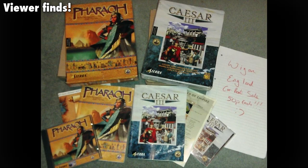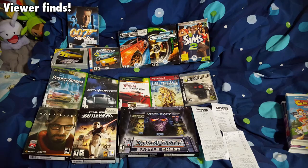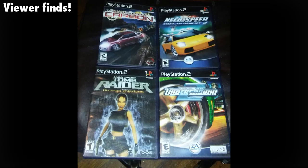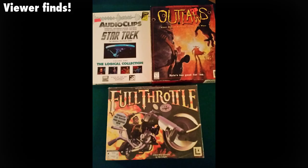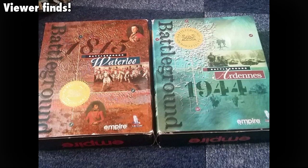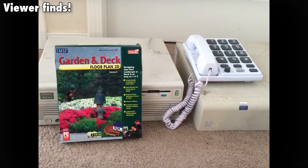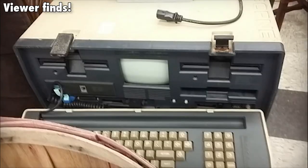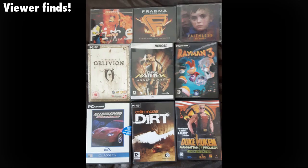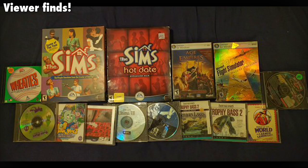You guys have found some awesome stuff as well, as usual. You've been sending in photos and I've been putting in as many as I can here at the end without going overboard on time. So thank you very much for sending these in and for your continued support of the show. I'll keep making these as much as I am able. Episode 28 will be along as soon as I have enough footage. And as always, thank you very much for watching LGR Thrifts.